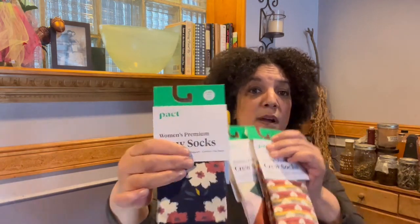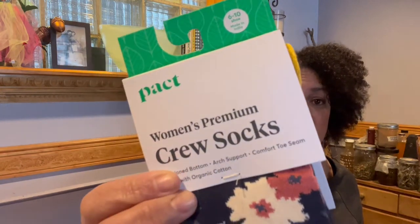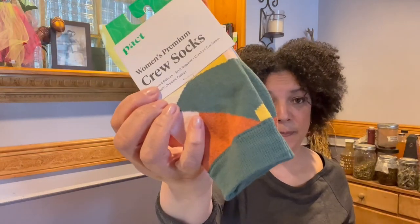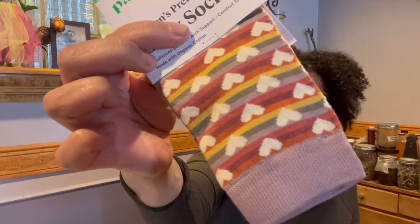Today we're going to look at these socks from the company Pact. First of all, the patterns — this came in a three-pack, and I haven't opened them yet. Very cute patterns. I ordered more than one of these, and one of them had mushrooms all over them, so extra points for having mushroom socks.